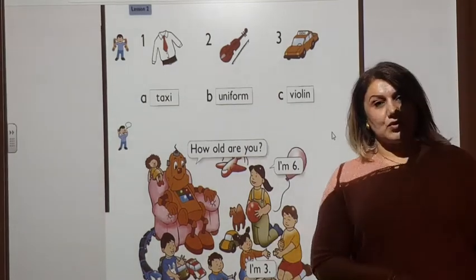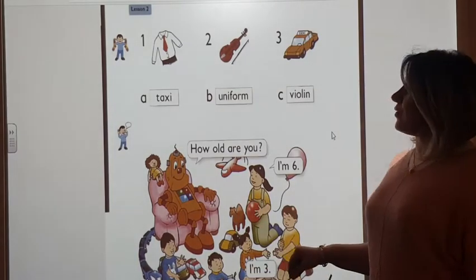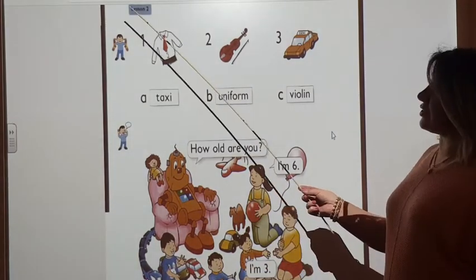Good morning, boys and girls. Today we have a new lesson. Open with me Unit 7, Unit 7, Lesson 2.